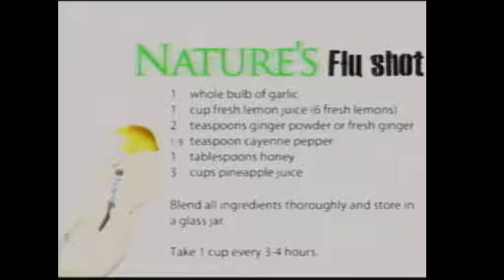We want to show a simple recipe that you can make — when you feel the symptoms coming on, you wake up with a sore throat and start to feel kind of lousy — that is the time you really want to attack it before it gets full-blown. We have a really quick recipe that I think you'll enjoy. We call it nature's flu shot.